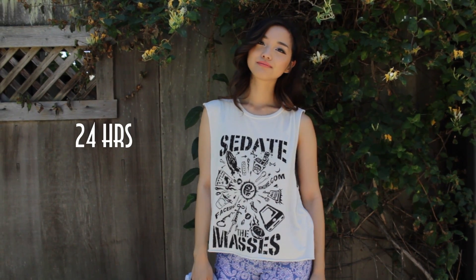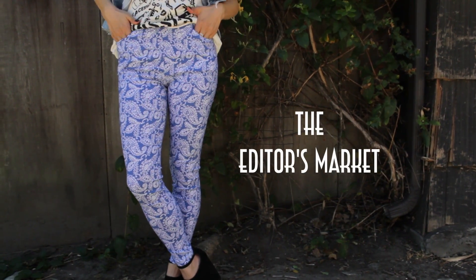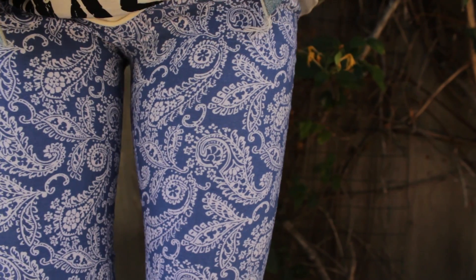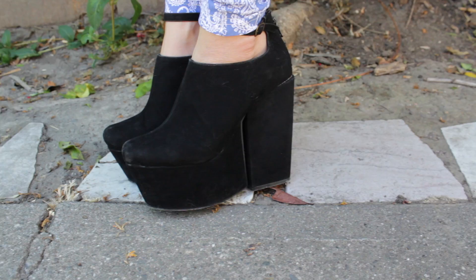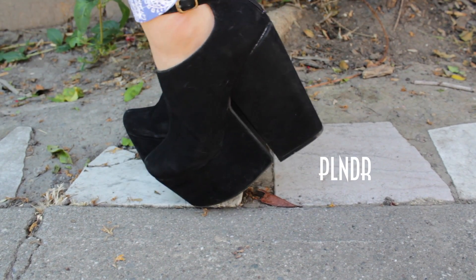Underneath that vest, I'm wearing a super soft shirt that says 'sedate the masses.' And for my bottoms, I just went loud and proud with my blue paisley printed pants. These just take my outfit to the next level, and I'm loving every second of it. For my shoes, I chose my black ankle strap booties for extra height, and I'm wearing Ravishing on my lips.